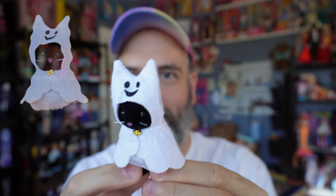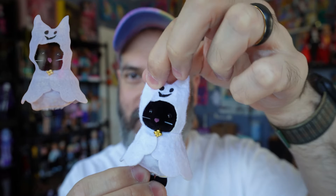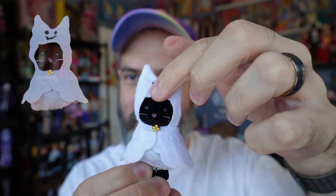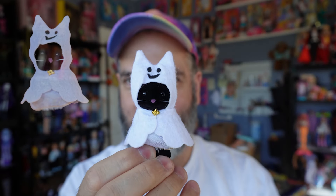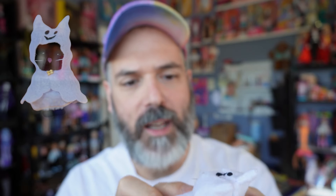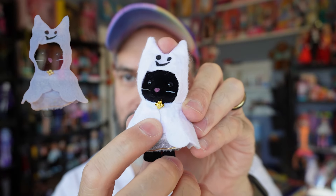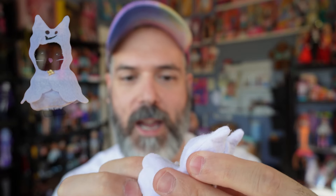The second candy bucket is probably my favorite — it's a little ghost bucket with a cute little face on it, and the little treats are a witch's hat and a ghost. I can't get over how cute these are. The handle on this one does actually move, and I'm pretty sure it's meant to, so I think the pumpkin bucket handle is also meant to move.